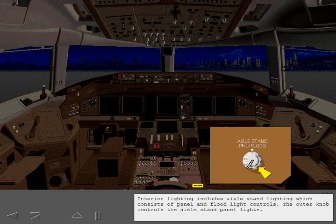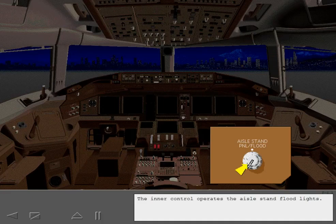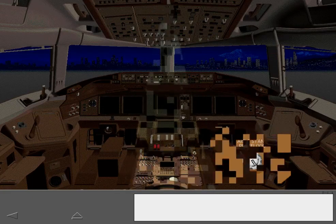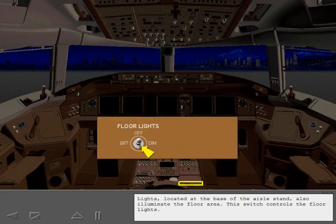The interior lighting includes aisle stand lighting, which consists of panel and floodlight controls. The outer knob controls the aisle stand panel lights, and the inner control operates the aisle stand floodlights. Lights located at the base of the aisle stand also illuminate the floor area; this switch controls the floor lights.